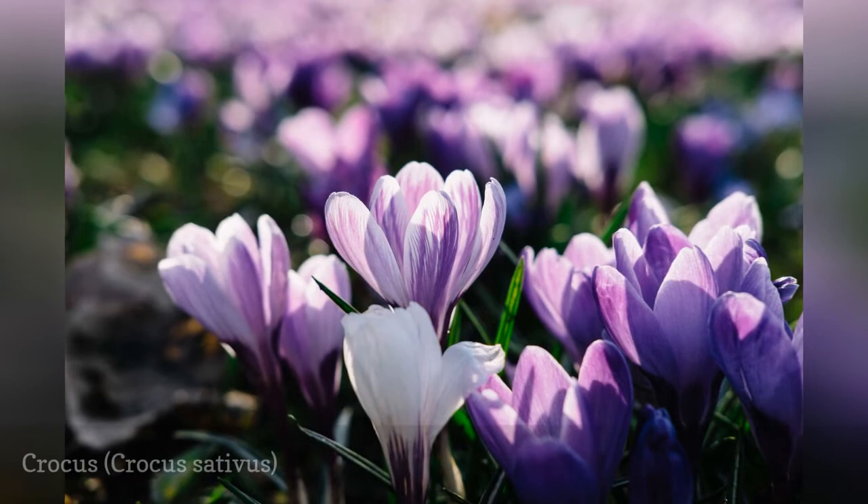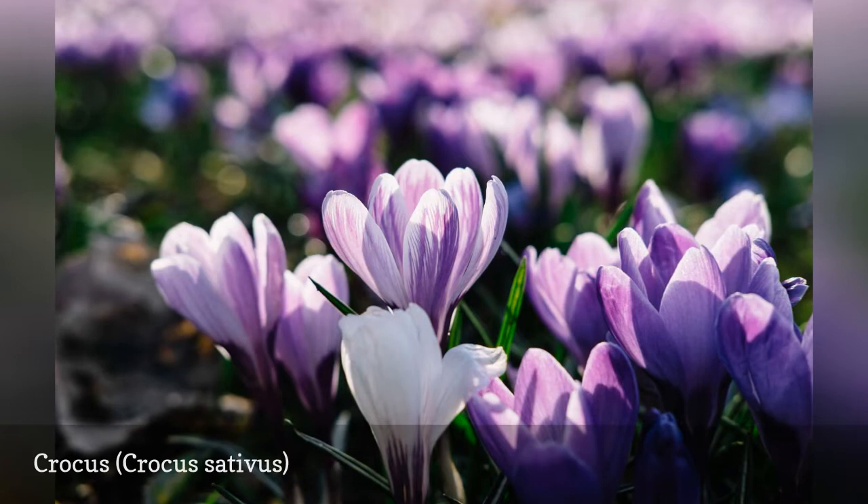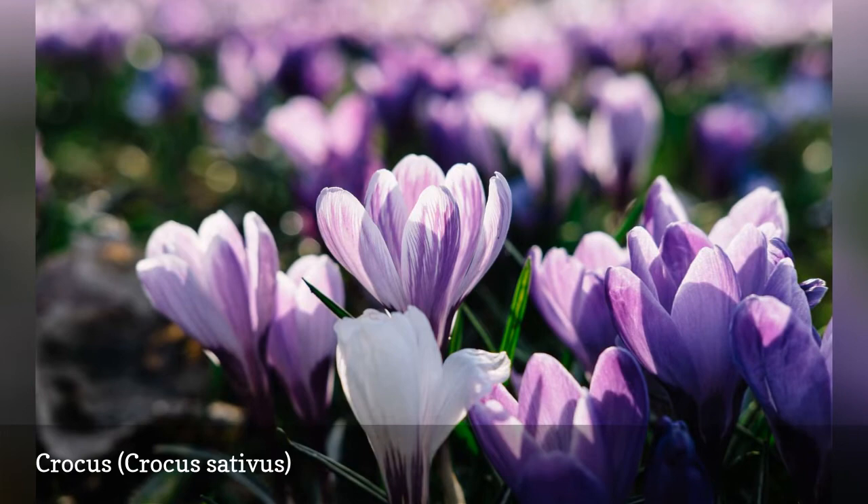The bright colors of crocus are a welcome sign that the soil is starting to warm. Crocus will even bloom in the snow if the soil below has started to thaw. This versatile little spreader can be used as a ground cover or as a color accent. Plant a few by your mailbox to make the walk down to collect your mail worth it.